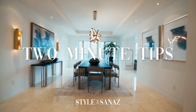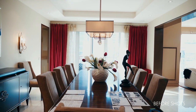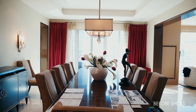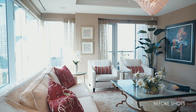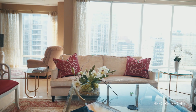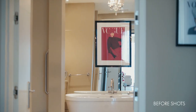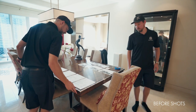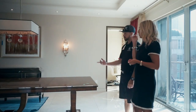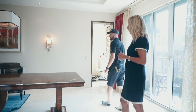Welcome to Two Minute Tips with Sanas. Today we are going through steps to transforming your dining room. We transformed the unit from needing to be renovated in order to sell into a ready-to-be-sold seven million dollar condo in Toronto. It had been styled well for its time but needed to be freshened up for today's buyers. We felt the dining room had potential but needed a facelift, all while keeping a budget in mind.